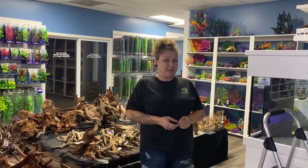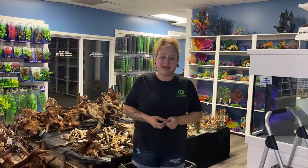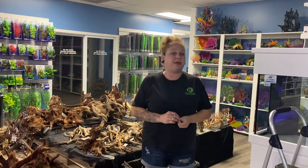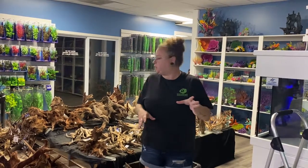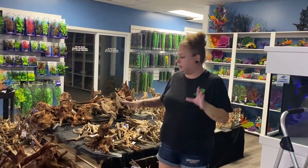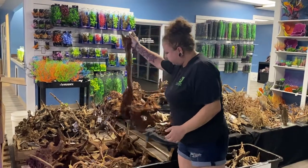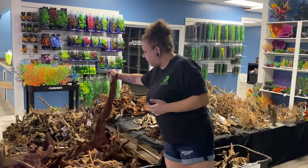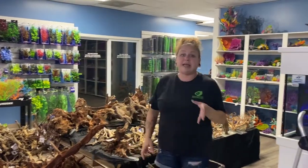Hey guys, it's Cat. Guess what? Chuck's out again, so welcome to the weekly update. We've got some really cool and exciting fish to show you this week, as well as a couple of customer tanks like we did last week. But first, I have to show you — we got in so much driftwood yesterday. It's kind of ridiculous, lots of really cool big pieces, statement pieces that you don't see every day. We did get some smaller pieces as well and a bunch of stuff on slate.